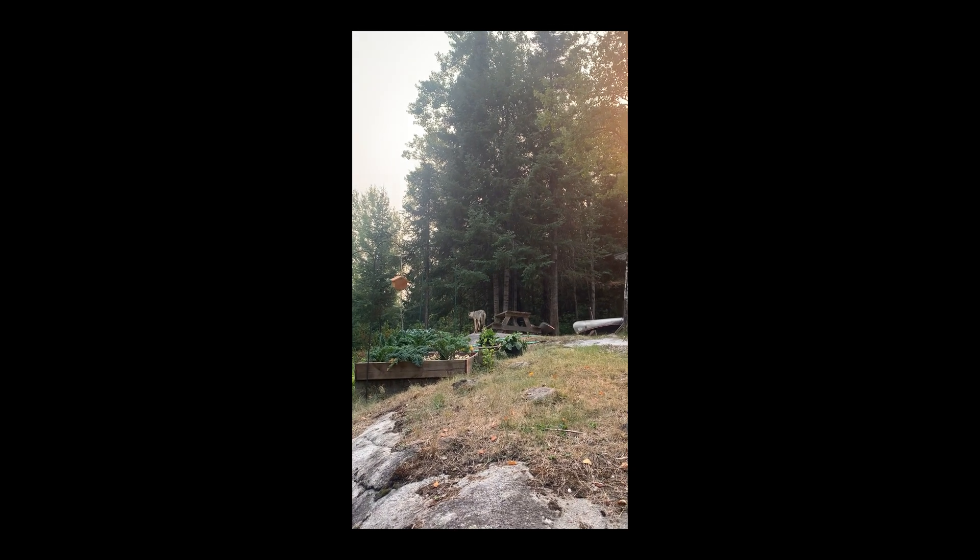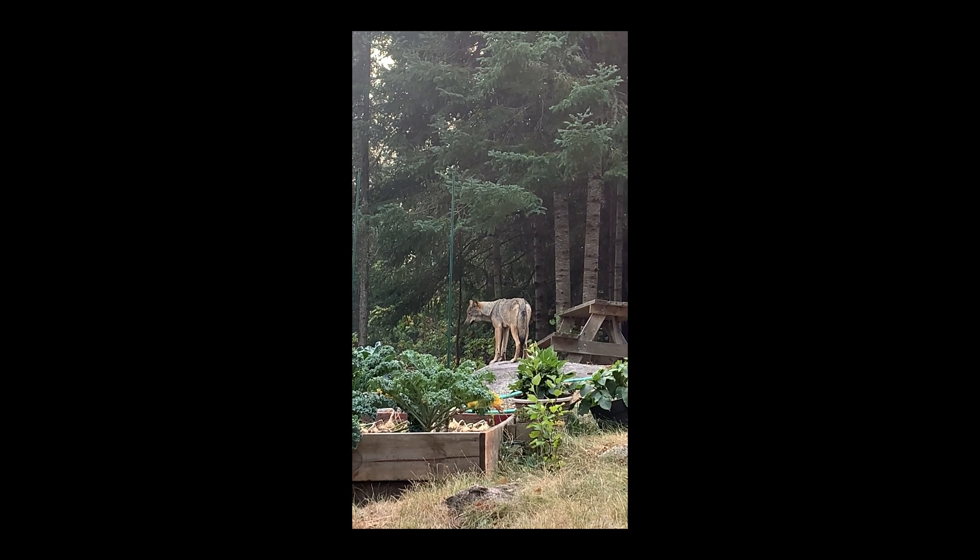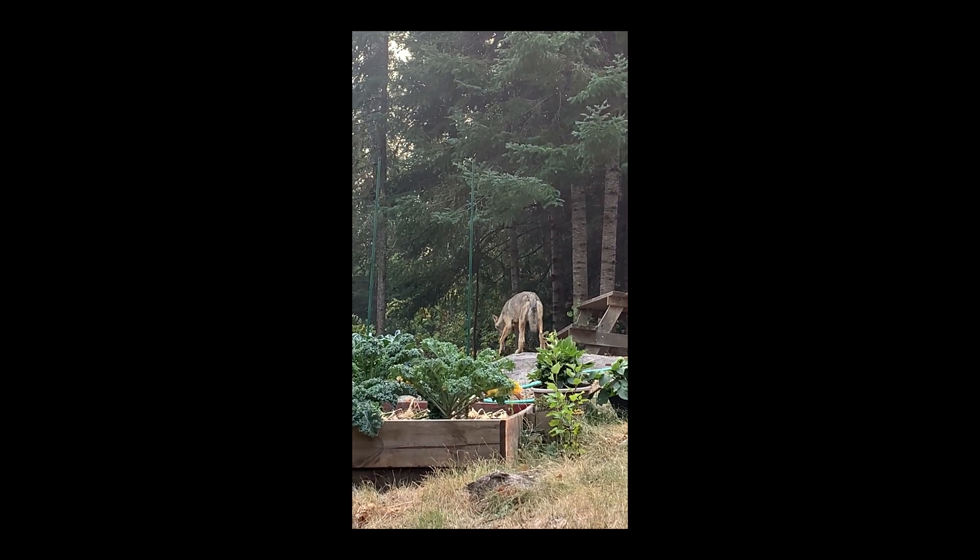We had a wolf — clearly something was wrong with it: skinny, alone — right in front of the cabin, about two falls ago. The wolf was standing 15 feet away from me. And then a second time, I was coming down the trail in camp and stopped, and this wolf was in the woods staring at me and Arlo from about 10 feet away.